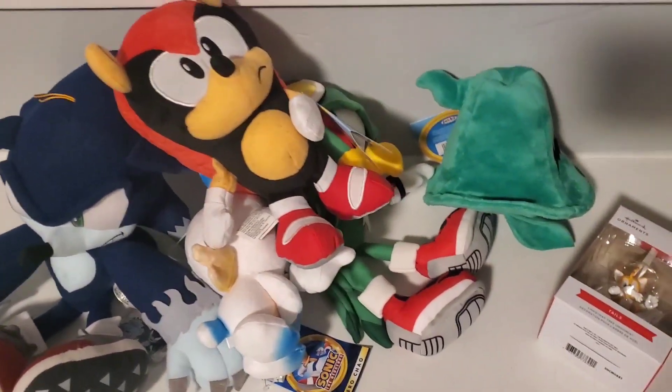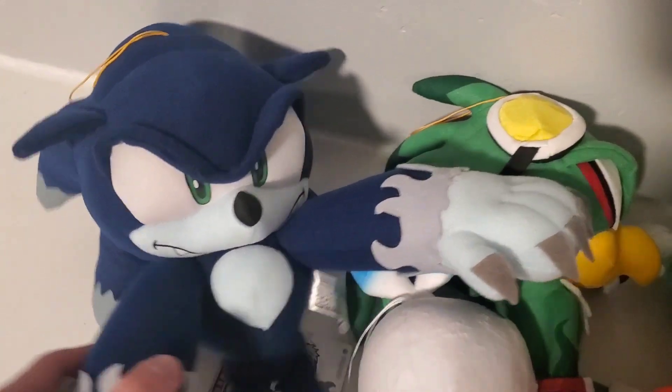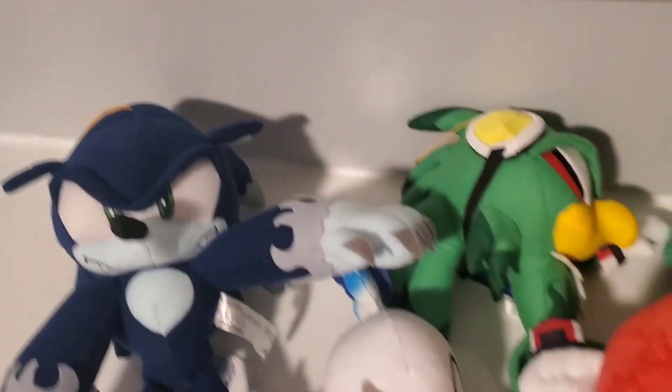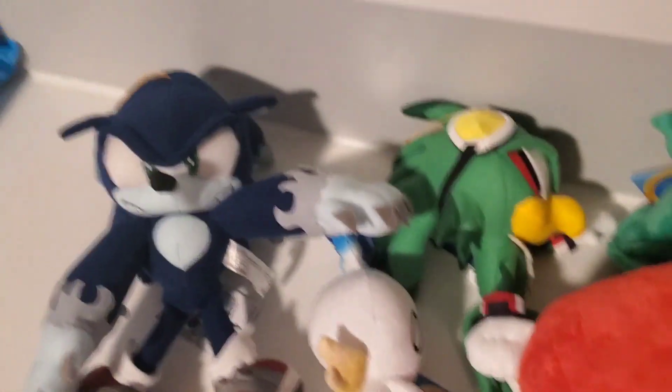I just made this video to show off what I got. I will be reviewing some of these in the future, such as these GE plushies, because I did spend a little bit of a fortune on them — even if it is the retail price. Hope you guys have a great day, and I'll see you guys later. Bye.